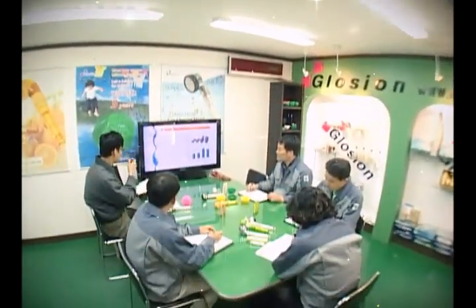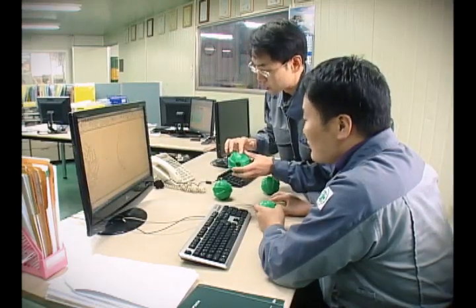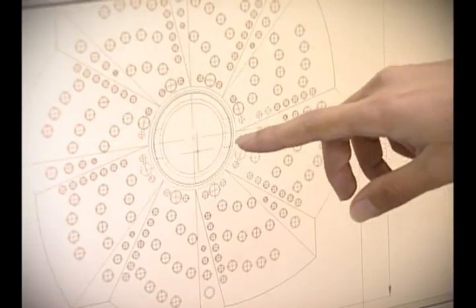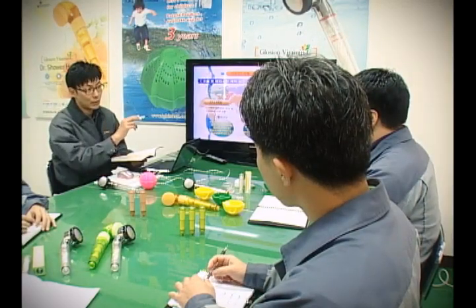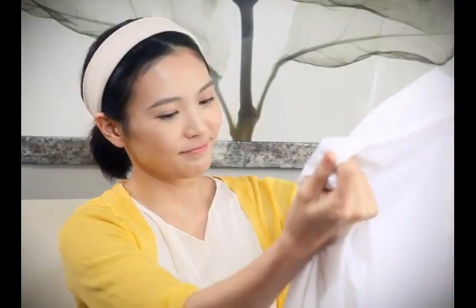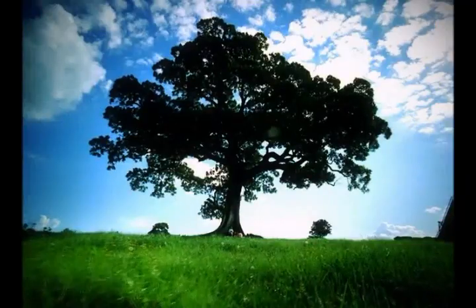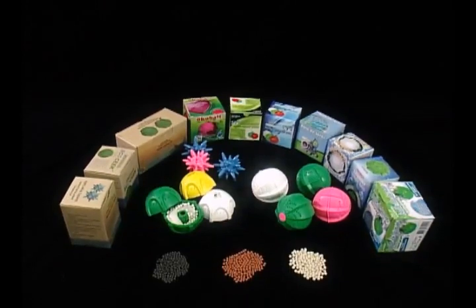With domestic and foreign patents, utility model, design, and trademark applications, the Glotion washing ball is gathering global attention. With scientific design and reliable safety, it is perfect for children, women, and anyone with sensitive skin. If you care about your family's health and the environment, now is the time to choose the Glotion washing ball.